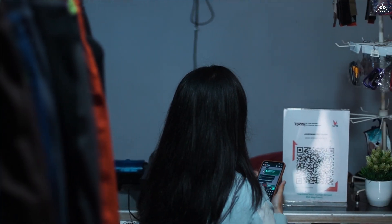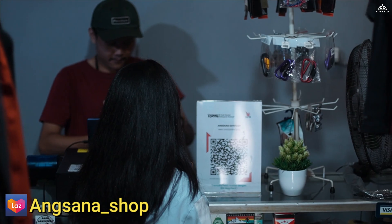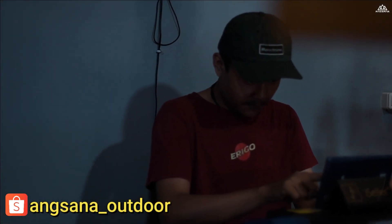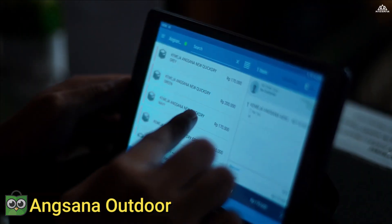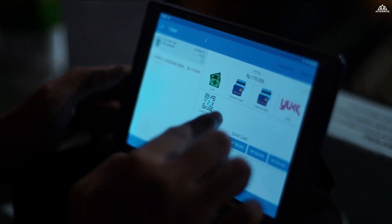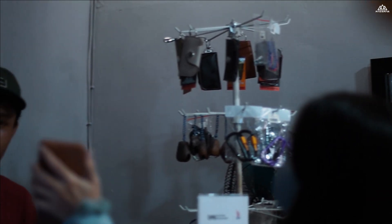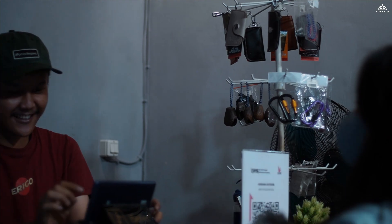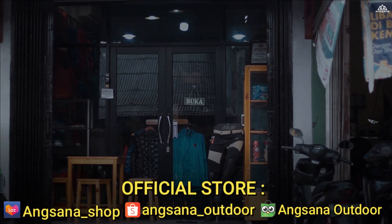Jadi banyak cara, teman-teman bisa melalui online, atau bila mana ingin mencoba langsung pakaiannya juga bisa datang langsung. Silahkan dicoba untuk pakaian yang memang teman-teman inginkan. Jadi tidak perlu bingung lagi atau sulit mencari pakaian yang memang khusus untuk kegiatan di alam terbuka, bisa datangi Toko Angsana Outdoor. Thank you, salam.